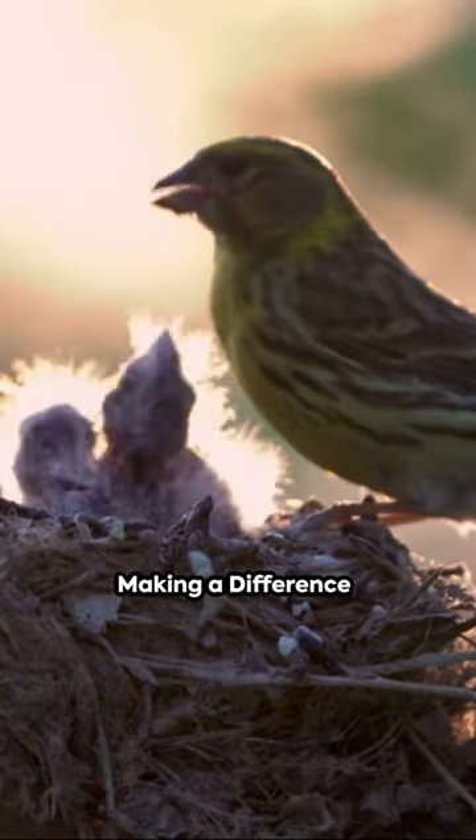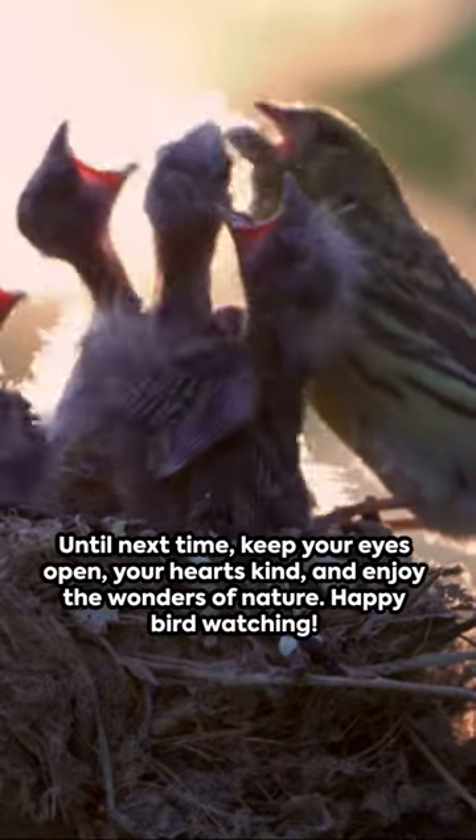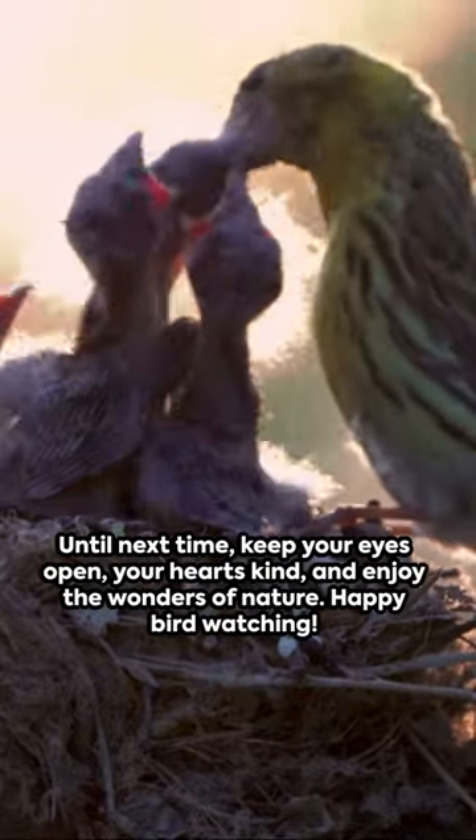So, there you have it — a simple yet impactful method. Remember these steps; they might just save a fragile life. Happy bird watching!